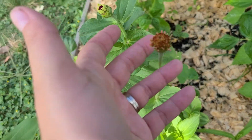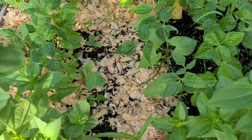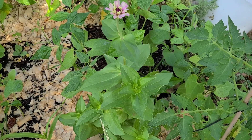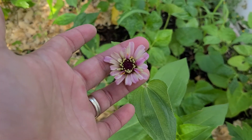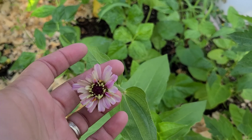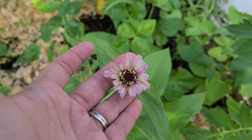Some marigolds, and here are some Xenias that are working on blooming. These are actually Xenias that I grew from last year and saved the seeds from, so that's really exciting — this is the first bloom from saved seeds, the first crop of saved seeds that I have.